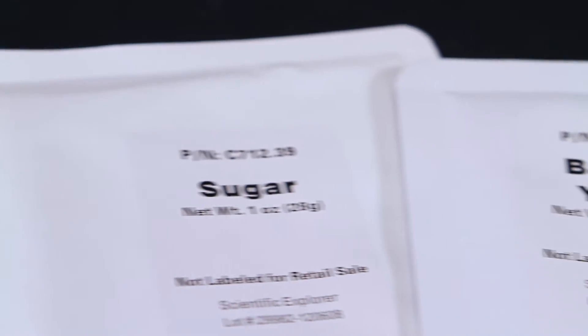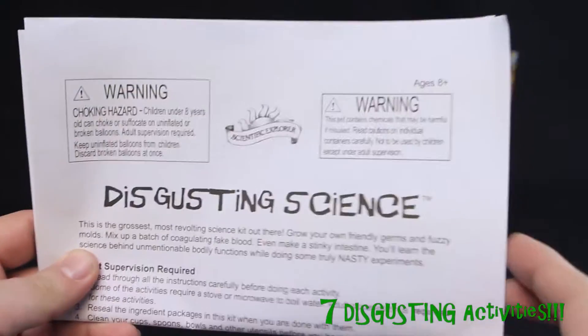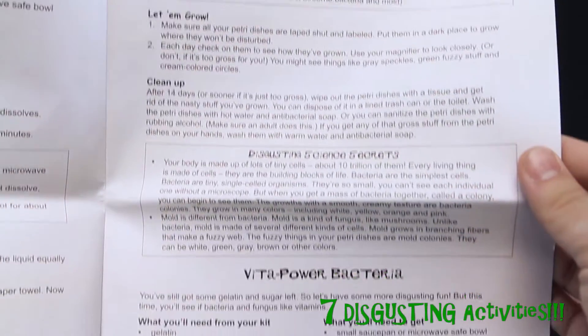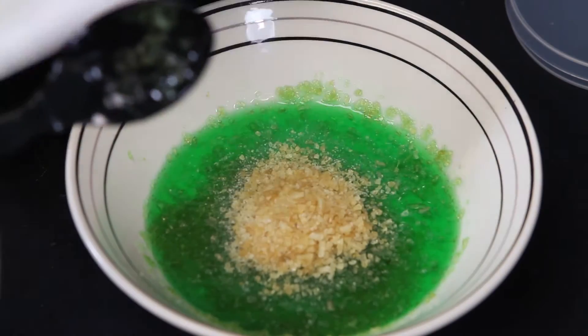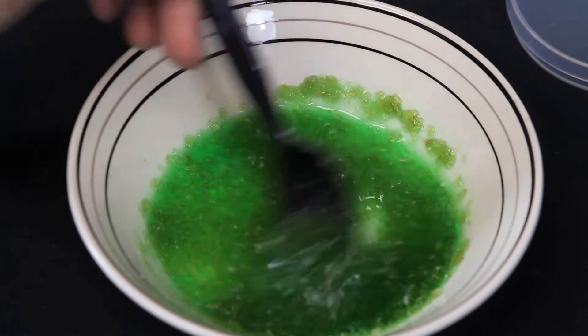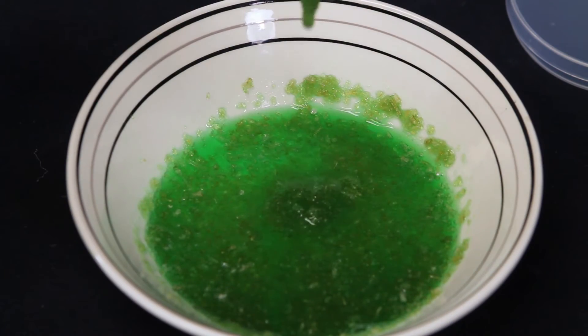Inside you'll also find a step-by-step science guide to help you conduct your disgusting scientific experiments right when you open the box. Learn real science in a disgusting new way. Disgusting Science by Scientific Explorer is recommended for ages 8 and up.